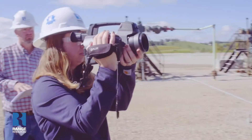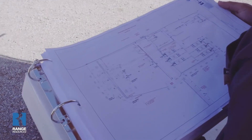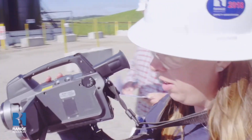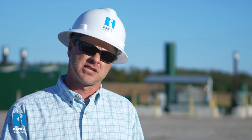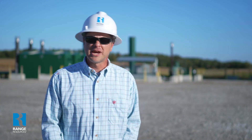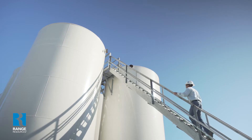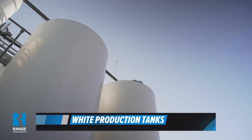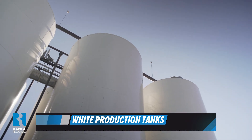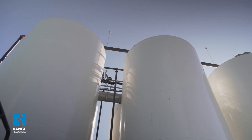Another part of the lease operator's duties are LDAR inspections — Leak Detection and Repair. They come out with our environmental team and check every connection on site to see if there are any leaks. Range does them quarterly, four times a year. Range has also added additional equipment and technology over the years to help reduce greenhouse gas emissions. We made a switch on the color of our tanks from dark green to white, as the green tanks would draw in more heat. The white tanks have helped us reduce emissions and control the vapors.